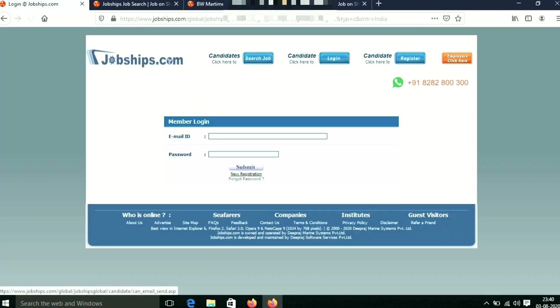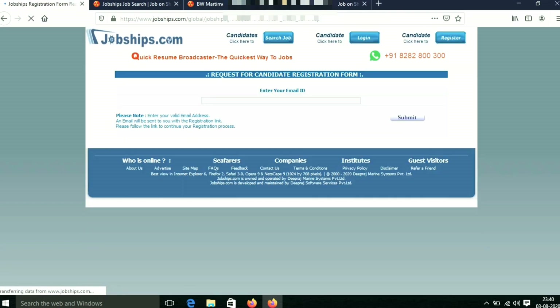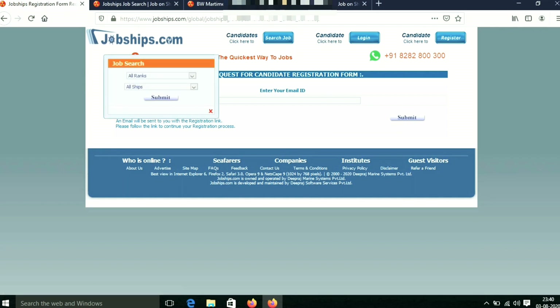If you want to log in, click on our new application or new registration. You can register with your email address. Then you will have a great profile on this site. I hope you will have a chance to get a vacancy in this company.